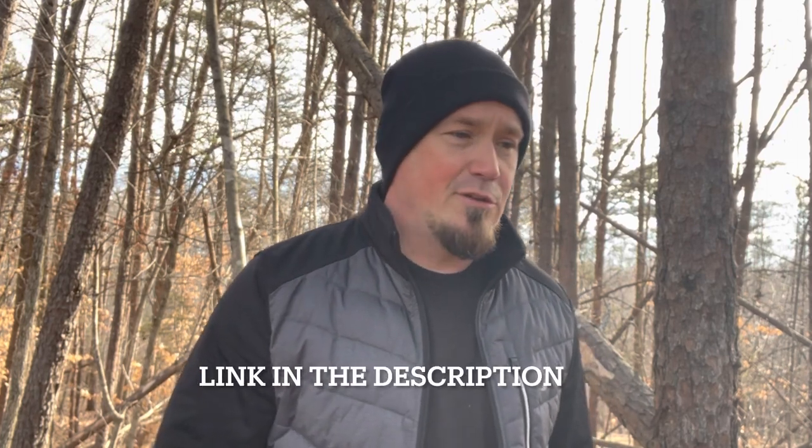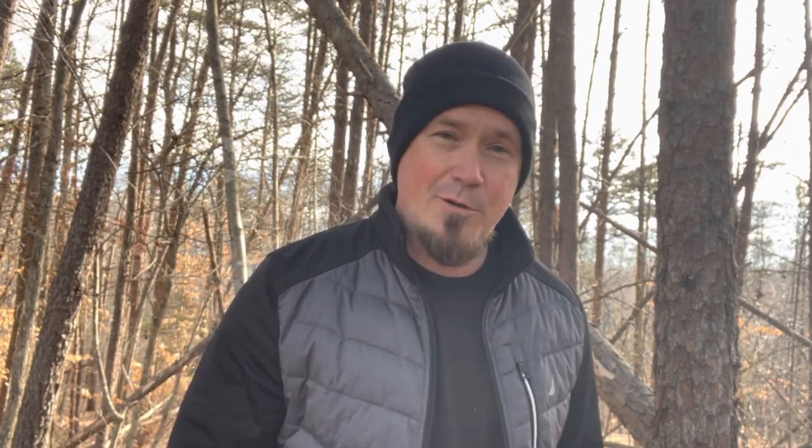Thank you so much for taking the time to watch this video. I appreciate all of my subscribers and supporters and new visitors as well. I do have a Patreon — my channel is growing and if you want to support the channel it gives me the opportunity to review gear I wouldn't otherwise be able to afford. I appreciate your support in any way you give it, even if it's a thumbs up, a comment, or just a kind word. Thank you for watching — I'll catch you next time.